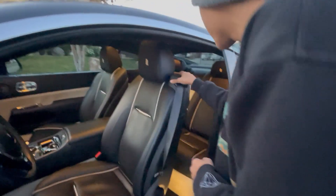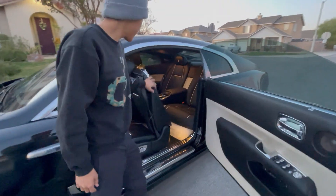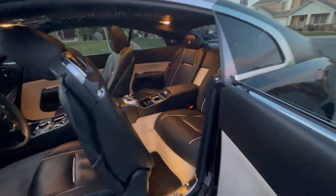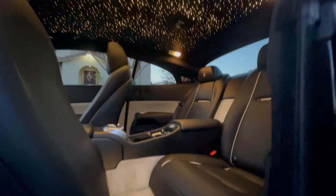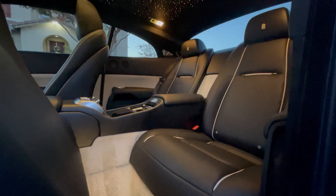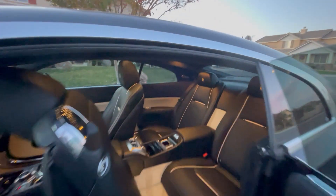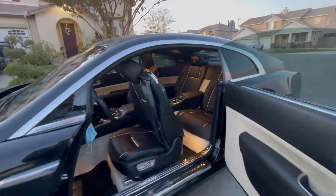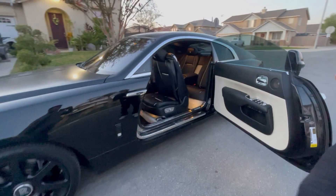We'll move on to the back. There are more Rolls-Royce logos on every seat's headrest. And this car comes with 18 speakers, so it has some really, really good sounding music when you turn it on.